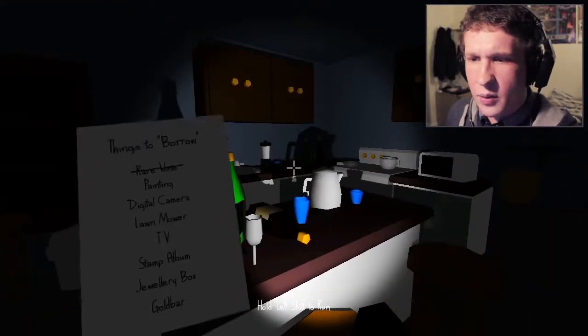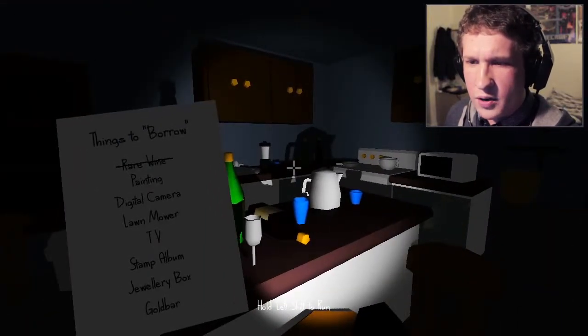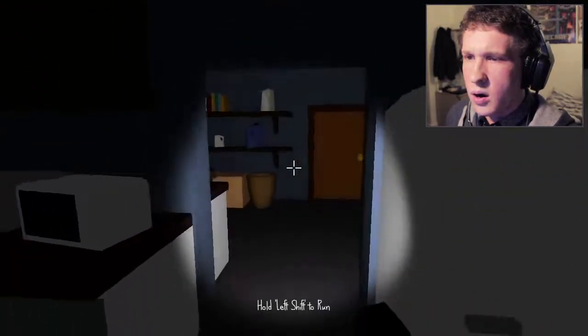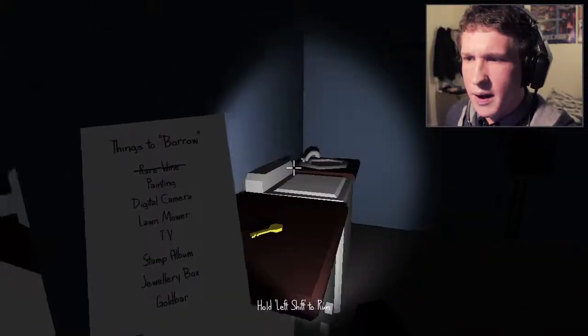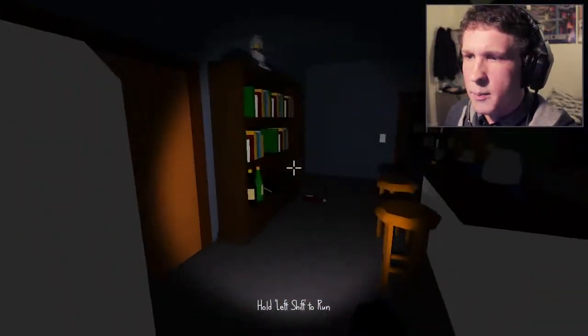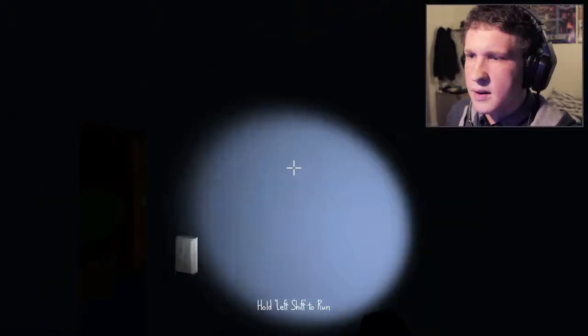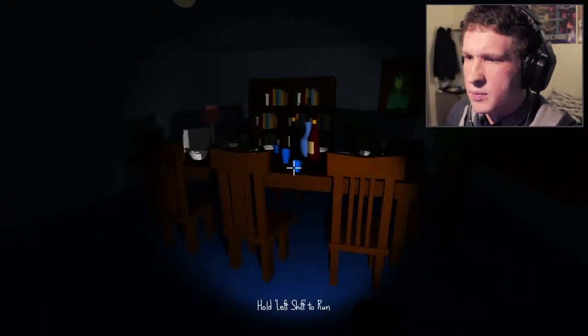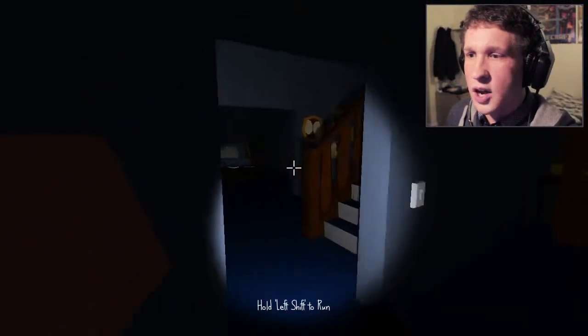Which painting do I need? Do I need anything in the kitchen? I don't think I'll find a lawnmower in the kitchen. TV, stamp album, jewellery box, golden bar. Painting — office key. Which painting do I need? This painting? Yep. Digital camera — again, I think they'll be upstairs. I don't know if they're randomised in terms of their position.